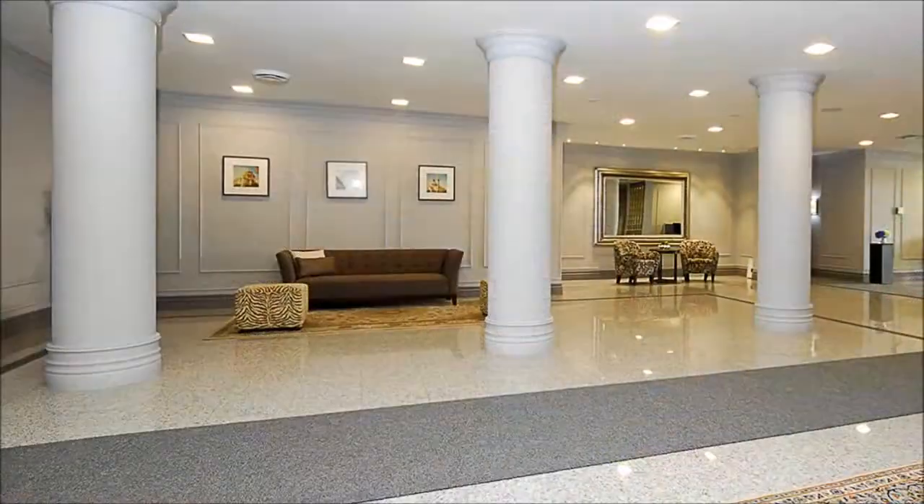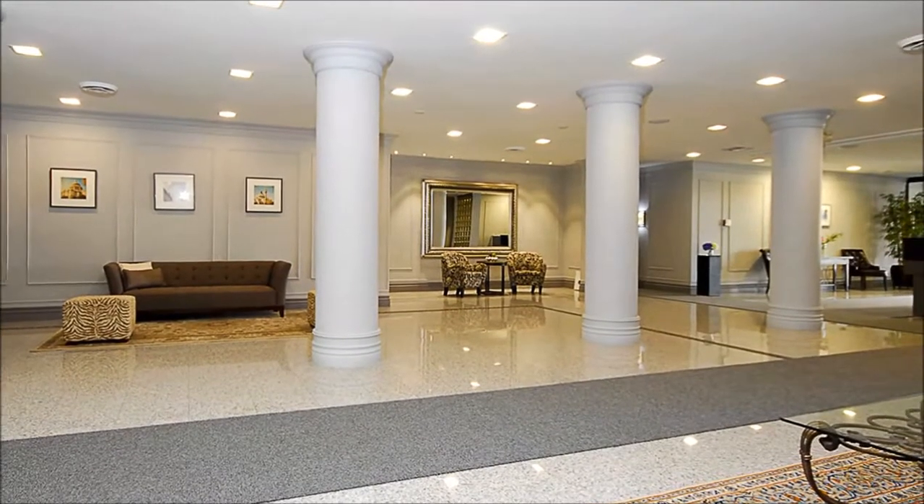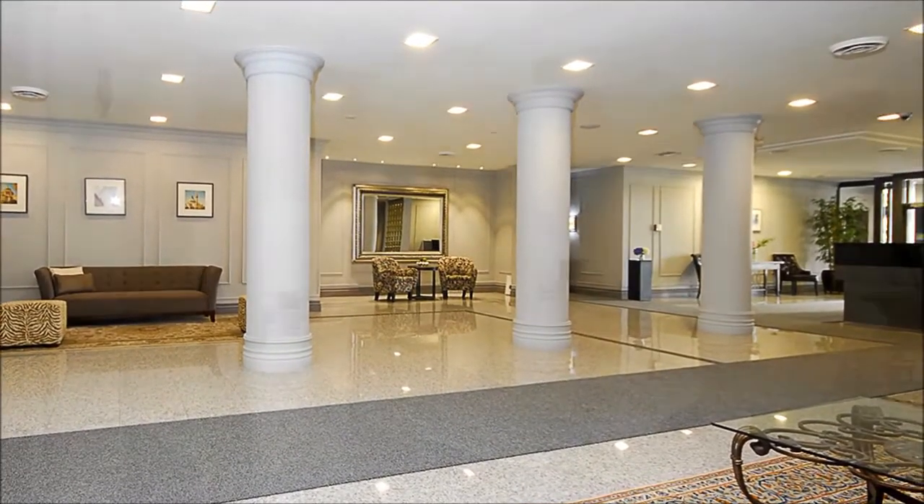Here, residents benefit from a bounty of amenities like a 24-hour concierge, squash courts, a sauna, pool and fitness room, as well as a rooftop deck with a hot tub.